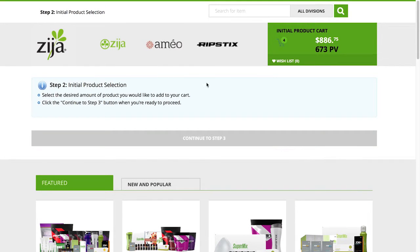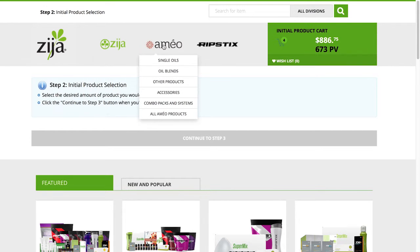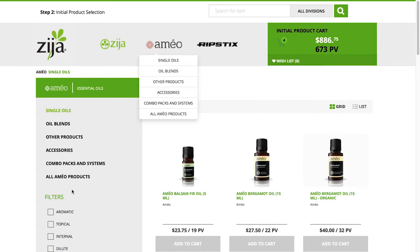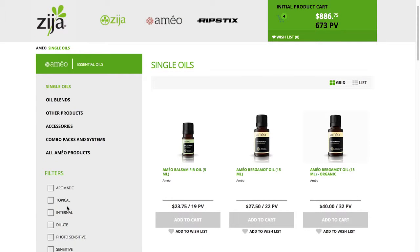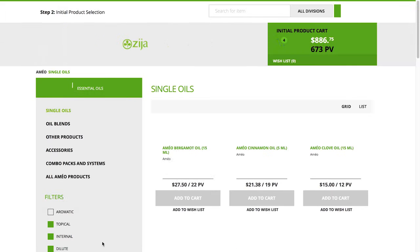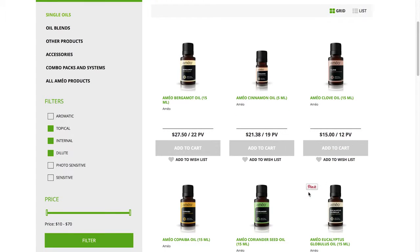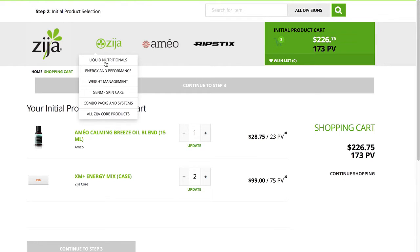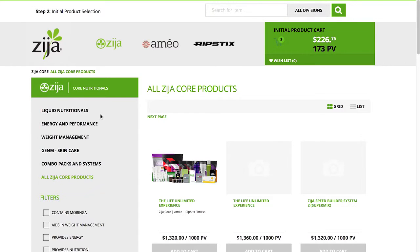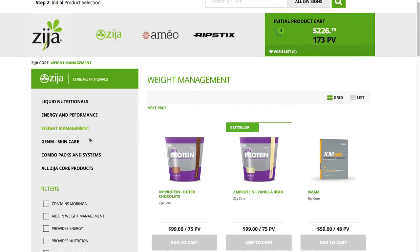Another feature of the search tool is filtering. Let's find an Ameo single oil product through the Ameo drop-down menu at the top of the page. We can then filter the results further by applying other desired characteristics of the products. Let's find an oil that can be used topically, internally, and needs to be diluted. Click Filter to view the results of your search. Now let's find the perfect Zija Core Nutritionals product — something found in the Zija Core Nutritionals line that aids in weight management and contains moringa. Choose both, click Filter and make your selection.